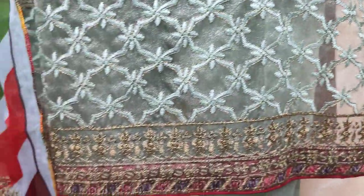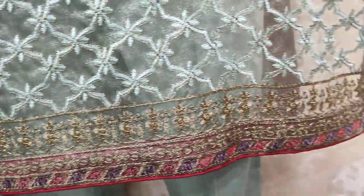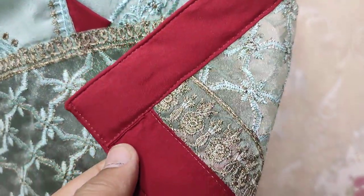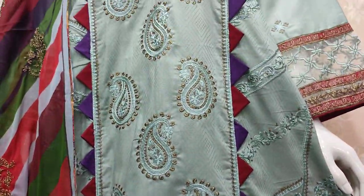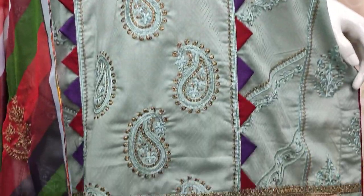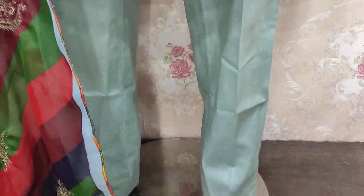This is an embroidered border. This is a beautiful stitching style. Unstitched cost is $3,500.